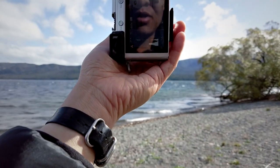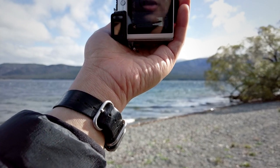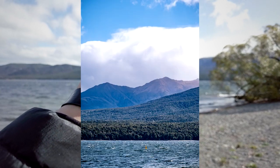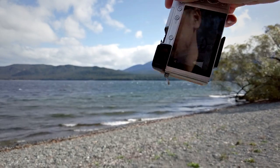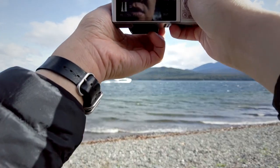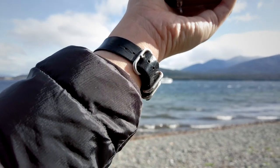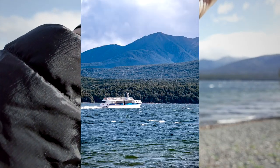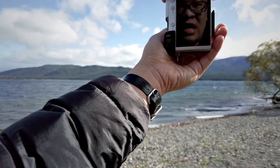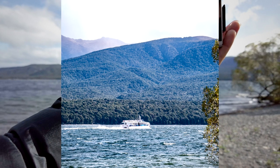Trying vertical composition — maybe it works. I want to include a little bit of cloud as part of the composition. A boat is coming into frame and I think that'll make a nice subject. Trying horizontal at about 50 millimeter, aperture priority, then switching to vertical and zooming in a bit closer. That turns out to be a really good picture — the boat adds a lot to the overall image.